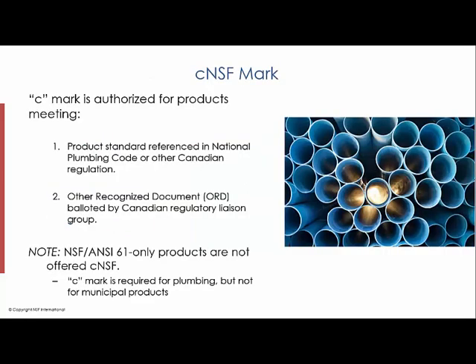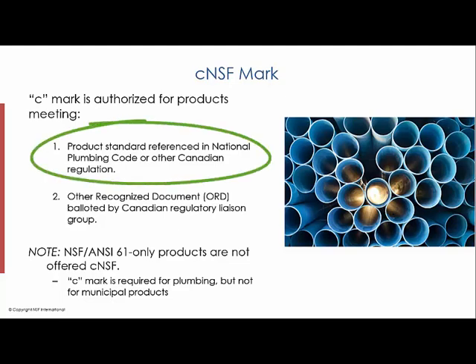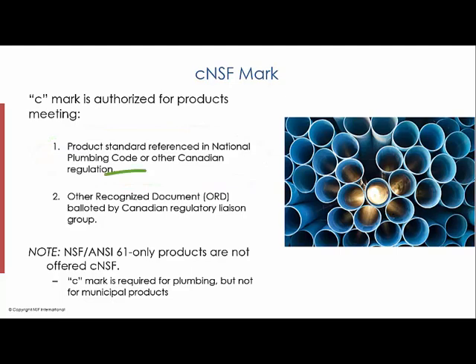The C mark is authorized for products that either meet a Canadian national standard that's referenced in the Canadian plumbing code, or another recognized document that's balloted by a Canadian regulatory group.